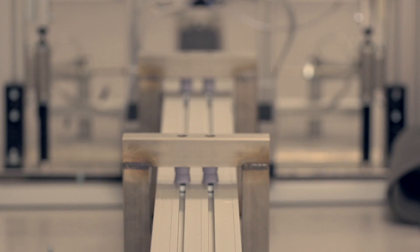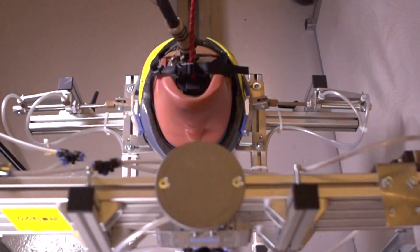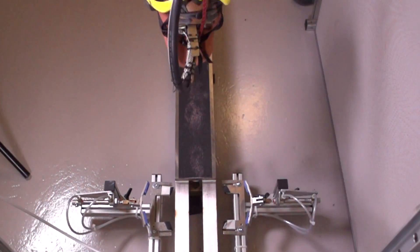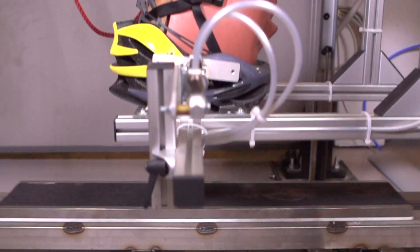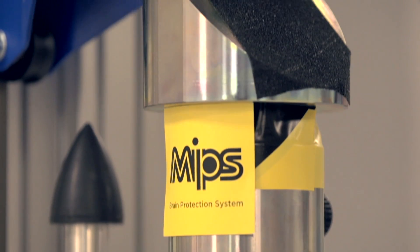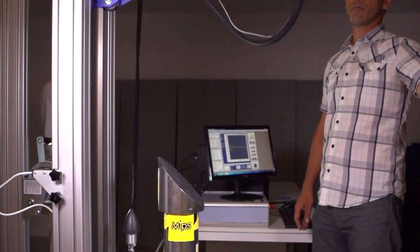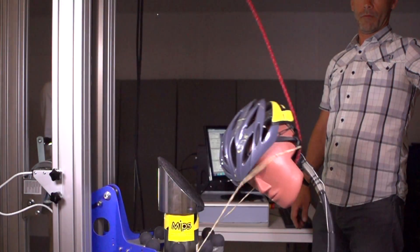During the years we have run thousands of tests in the MIPS test lab with a significant reduction of rotational accelerations, so we are very confident that the system works. We have also seen third-party testing by Kinetics in Canada, where they tested bike, ski, motorcycle, and American football helmets with good results. Also, Jaro Bell did a pendulum test of the MIPS system with good results.